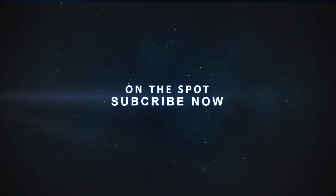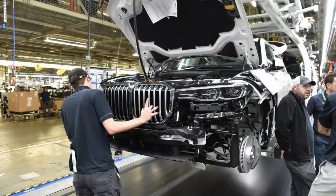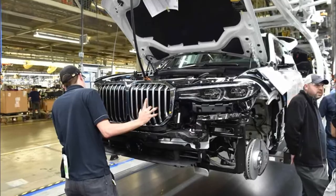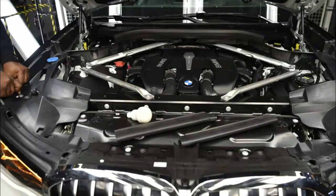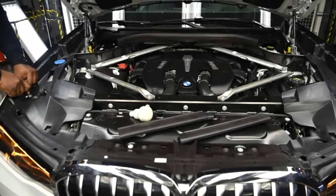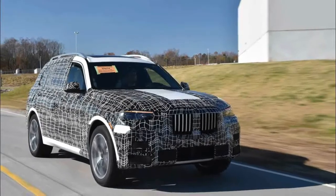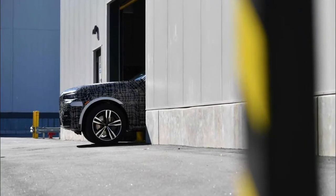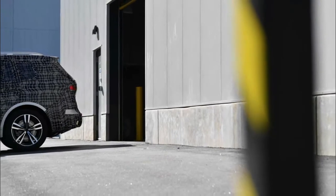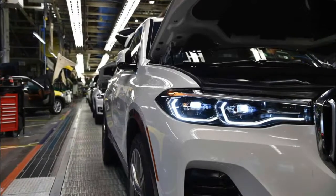The countdown has begun. First BMW X7 pre-production models roll off the assembly line in the USA. Munich/Spartanburg: Production of the first pre-production models of the new BMW X7 sports activity vehicle has commenced at the BMW Group Spartanburg plant, USA. The countdown has started for the final 12 months leading up to the presentation of the production car at the end of 2018.